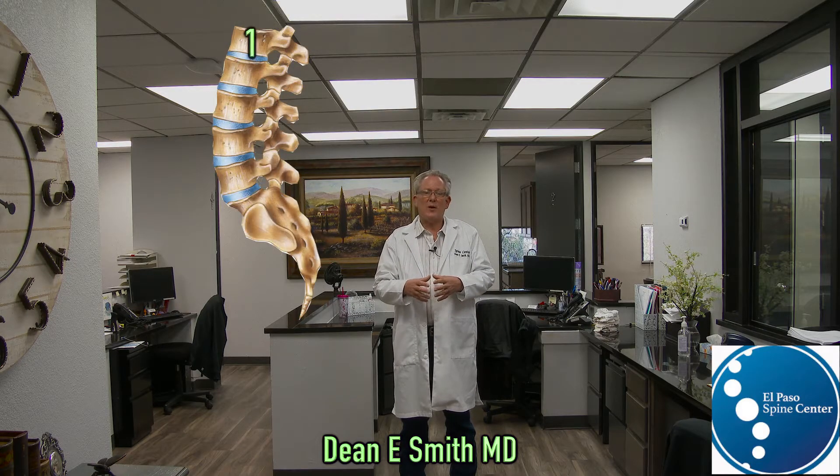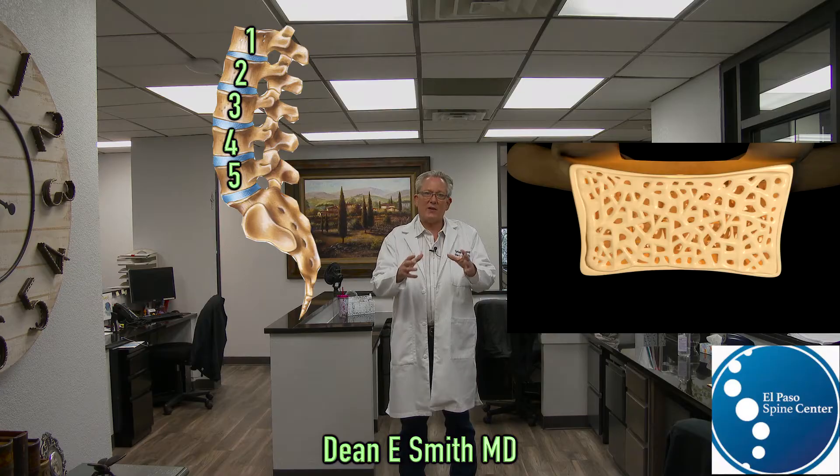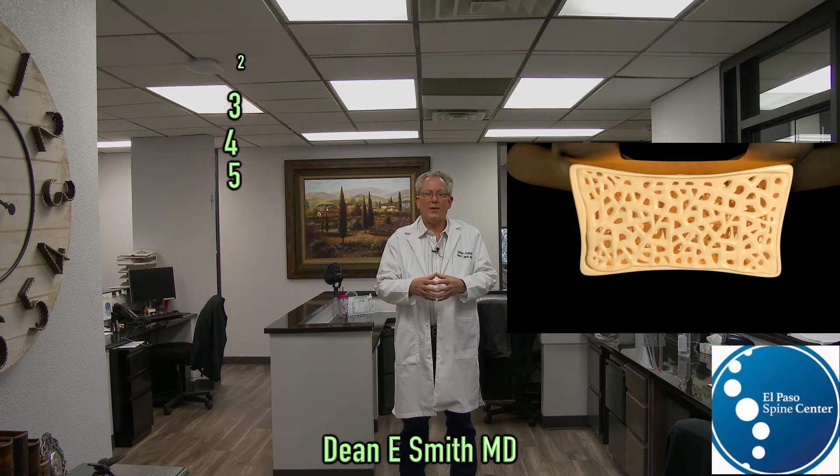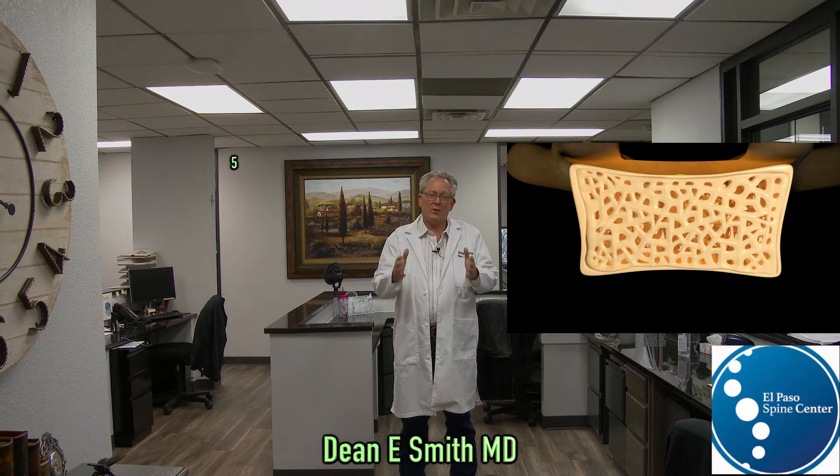In the lumbar spine, you have five vertebral bodies. Each of these bones are shaped like boxes, and the inside of these bones are filled with trabeculi — they're like the struts that maintain the normal shape and alignment of the vertebral body.